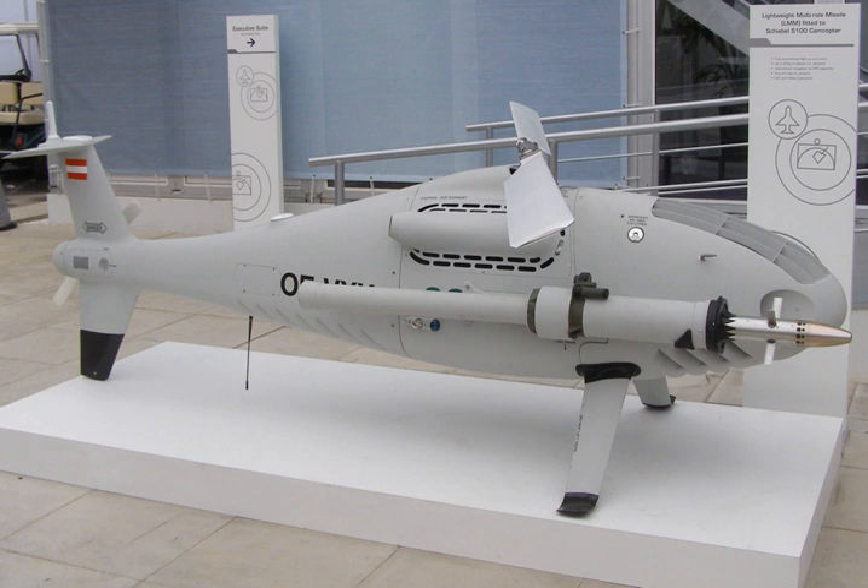The Fury is 70 cm long, weighs 5.8 kg, and uses a 2 kg dual-effect shaped charge and pre-fragmented blast warhead for use against armoured vehicles, small boats, and personnel, with an operational range of 4 km when launched at 10,000 feet. A potential role for the Fury could be to arm medium intelligence, surveillance, and reconnaissance ISR UAVs like the RQ-7 Shadow to deal with fleeting or time-sensitive targets.